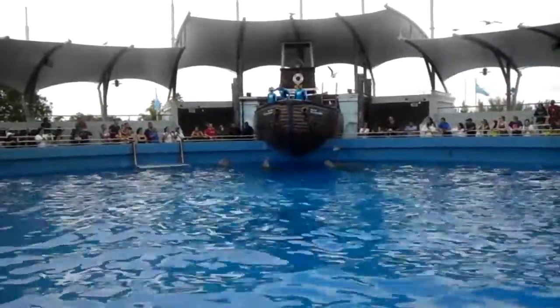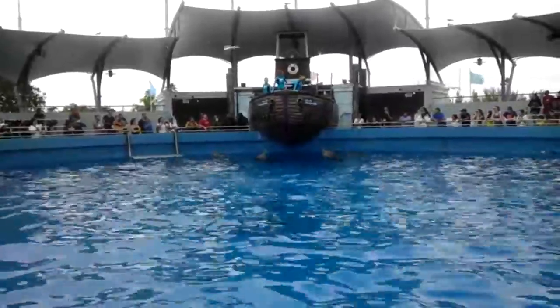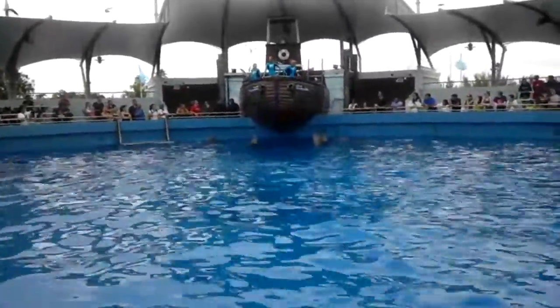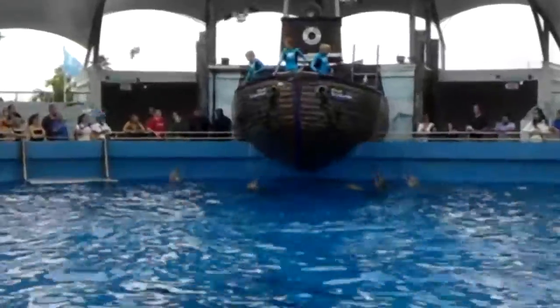Water! Dorsal fin! Dorsal fin! Remember what all those dorsal fins are? It's a very, very common mistake — it is not the dorsal fin.